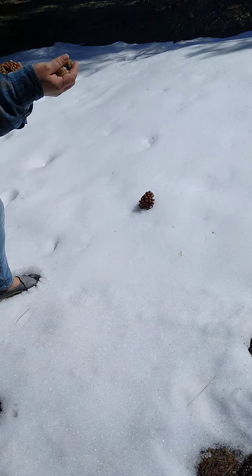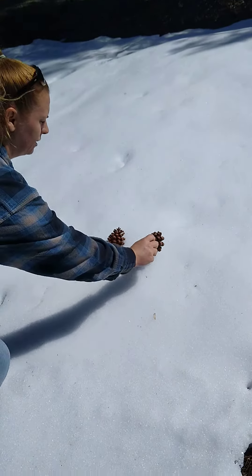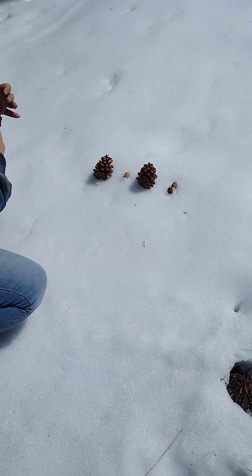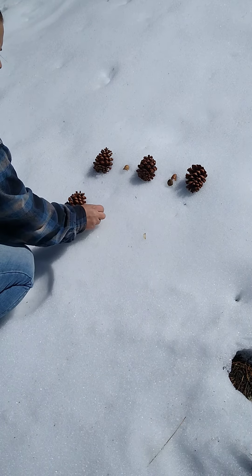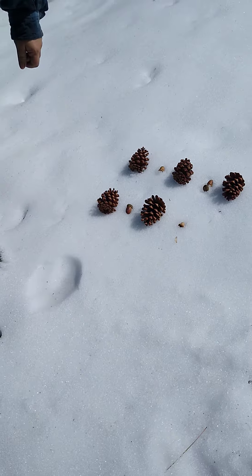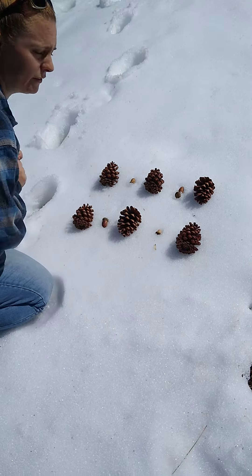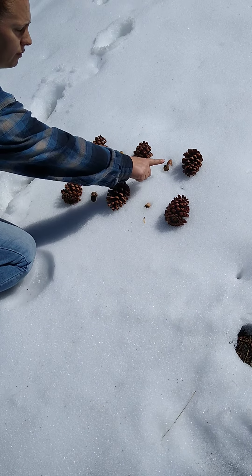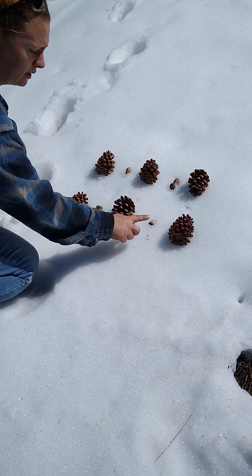There's one pine cone and then we'll do one acorn. Pine cone, acorn, and pine cone, pine cone, acorn, pine cone, acorn, and one more pine cone. One, two, three, four, five, six, seven, eight, nine, ten.